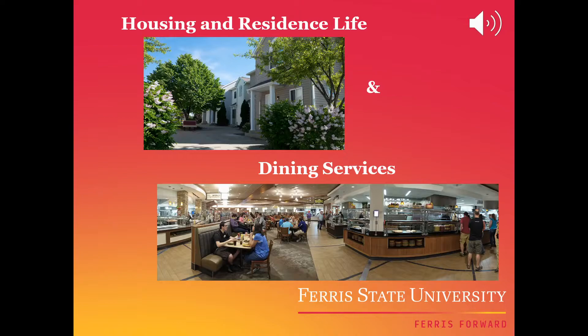Welcome Bulldogs! Here's some insight on where to live, what to bring to campus, dining options, residence life, and student employment opportunities.